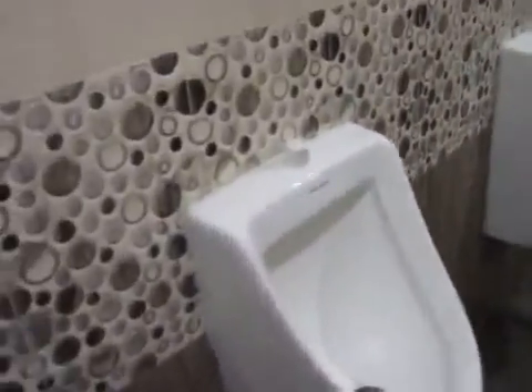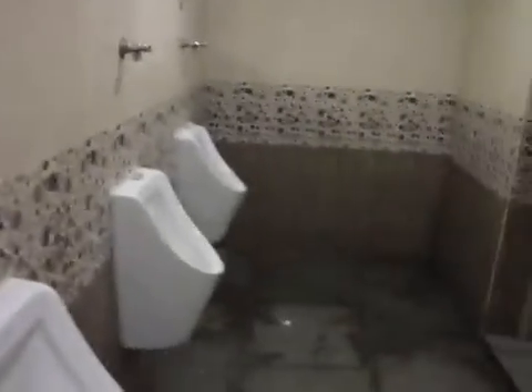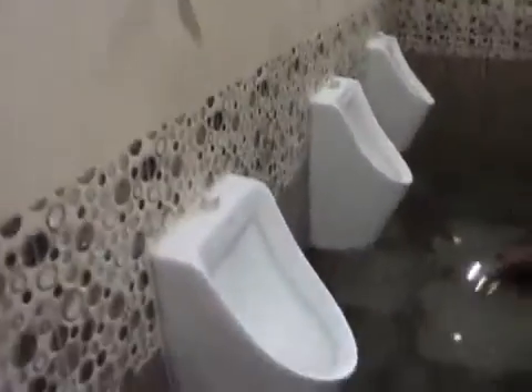If you want to see how the attachment has been done, I have to take this camera below the urinal. It is not very bright, so maybe use the cell phone flash and I can show you what is happening inside. Right under me, please show the flash over there. You can now see where the waterless urinal attachment has been placed.